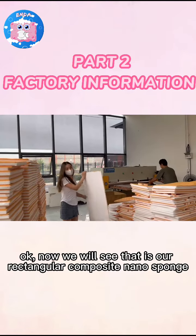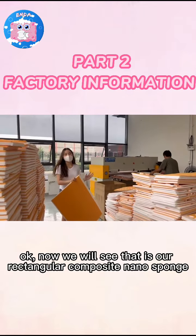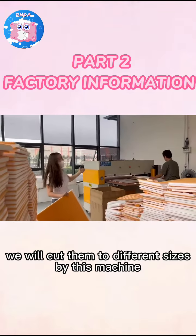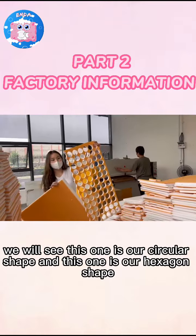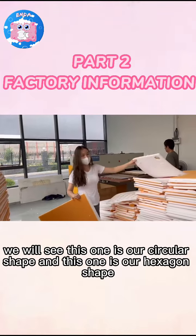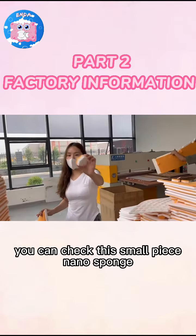Now we will see this one is our rectangular composite metal sponges, and our customers need different machines. We will have different shapes by this machine. We will see this one is our circular machine, and this one is a hexane shape. Now you can check this small piece of metal sponges.